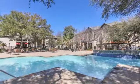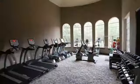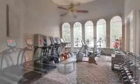We offer complimentary poolside Wi-Fi as well as a business center to keep you connected. Our resident clubhouse is stunning, and our state-of-the-art fitness center will keep you looking and feeling your best.